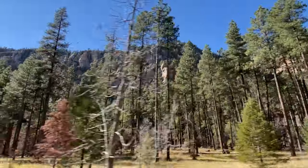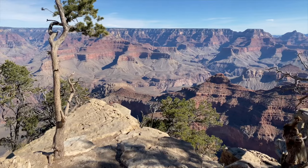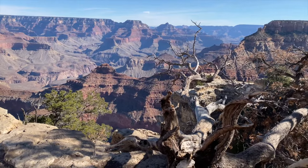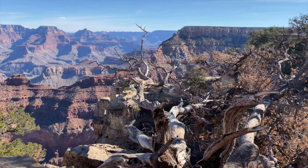It takes about 45 minutes to get to the Grand Canyon from Williams. It is hard to believe that six million years ago this area used to be completely flat, and now it is 277 miles long, 18 miles wide, and one mile deep.